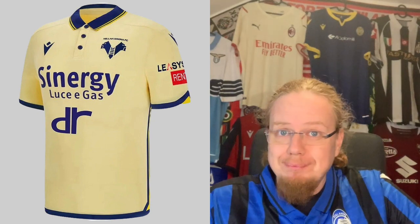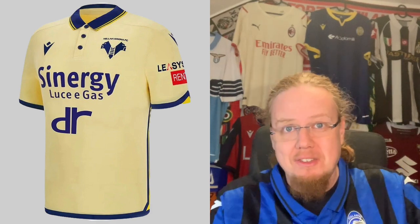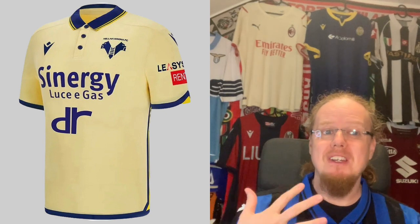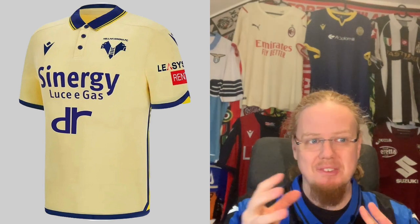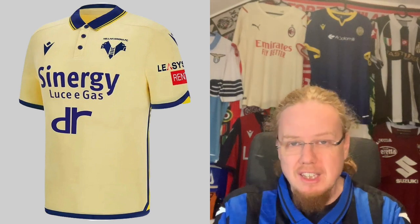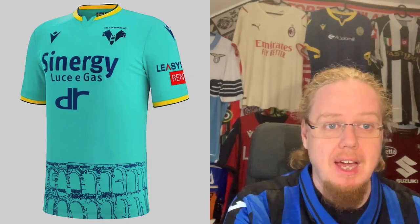For the away jersey, I understand yellow but I don't understand this bright yellow — it just doesn't do it. The collar is really nice and there's a darker yellow triangle that's also quite nice, but this is one of those colors that doesn't want to be white and doesn't want to be yellow. It's a very undefined color. Overall with the side outlines and curves there is something there, and I like it better than the home jersey, so I'll go seven.